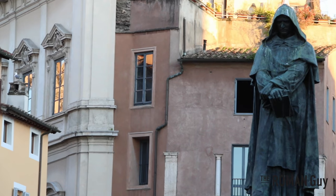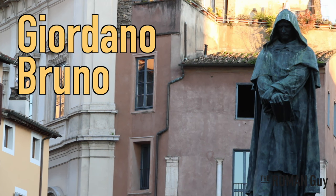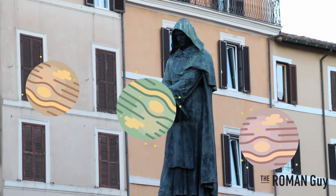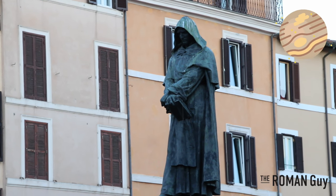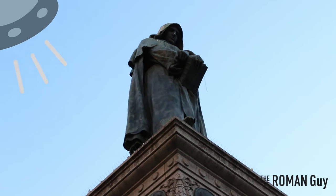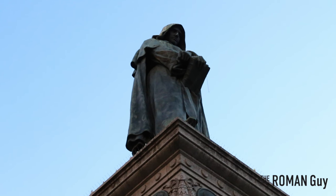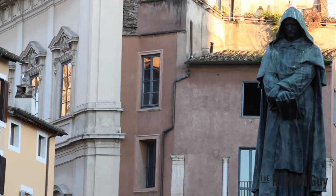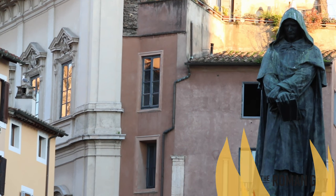Prior to becoming a market, Campo was known for its executions. Most famously for that of Giordano Bruno on February 17, 1600. He elaborated upon the Copernican theory, saying that the stars were actually distant suns with exoplanets of their own. He even mentioned these stars may be able to foster life of their own. His theory concluded that the universe was infinite and could have no celestial body at its center, directly conflicting with the church's teachings — punishable by death.